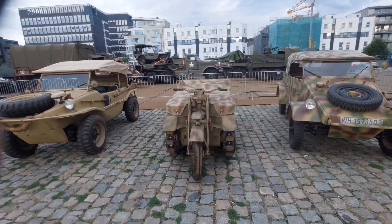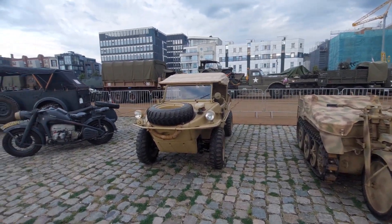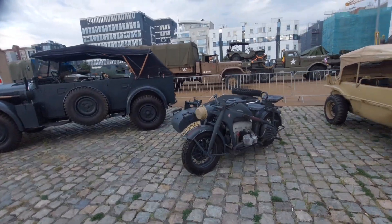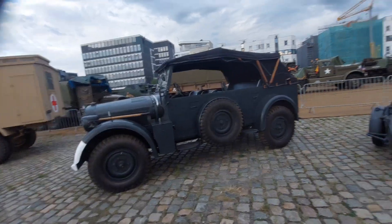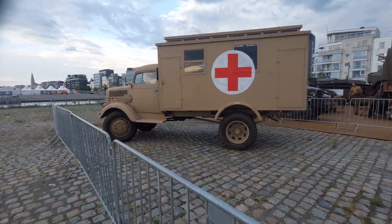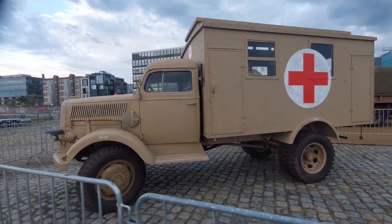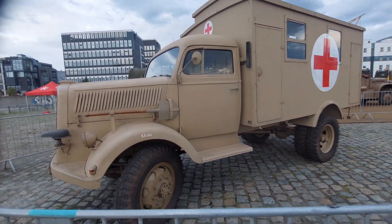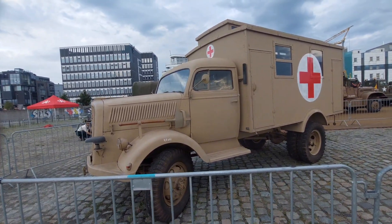Right here we have the Kübelwagen. Then something that looks very familiar — it's a Schwimmwagen. Right beside it you have the famous R75, the German motorcycle. And right here you have a German command car — a very cool car, one of the most beautiful in their arsenal. Right here you have the mighty Opel Blitz, the workhorse of the German army, used in many variations — as a mobile hospital, workshop, personnel transport, weapons transport — just everything.